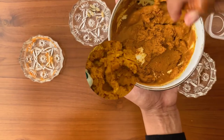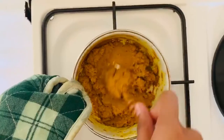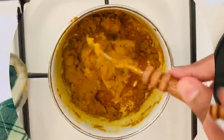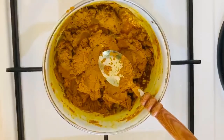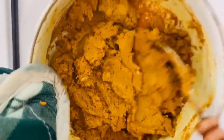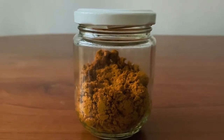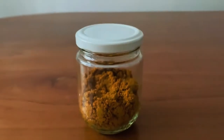Then boil this on a low fire until the batter turns to a dry paste. After 5 minutes you can see a dry paste — let it cool down. Now take a dry container and add your paste into it. You can refrigerate it and use it for up to one month.